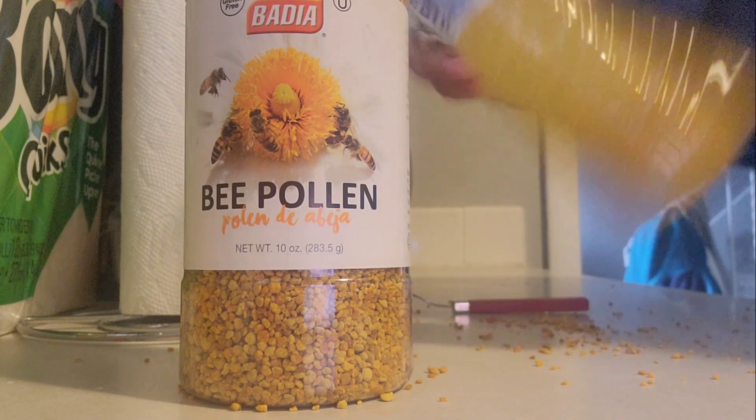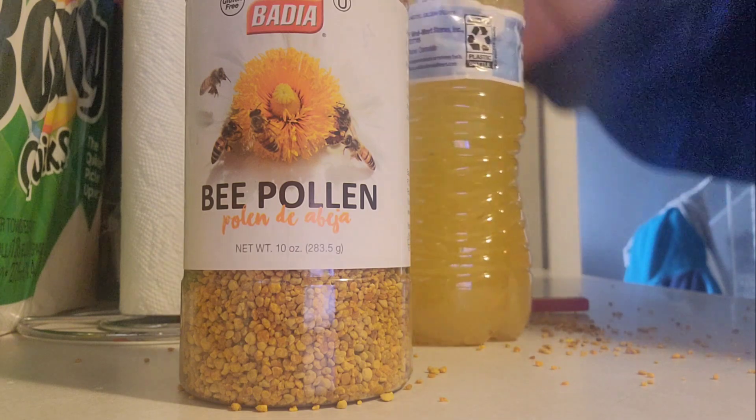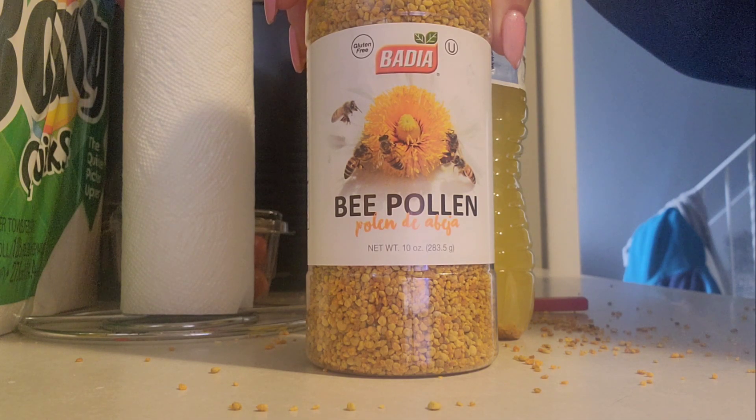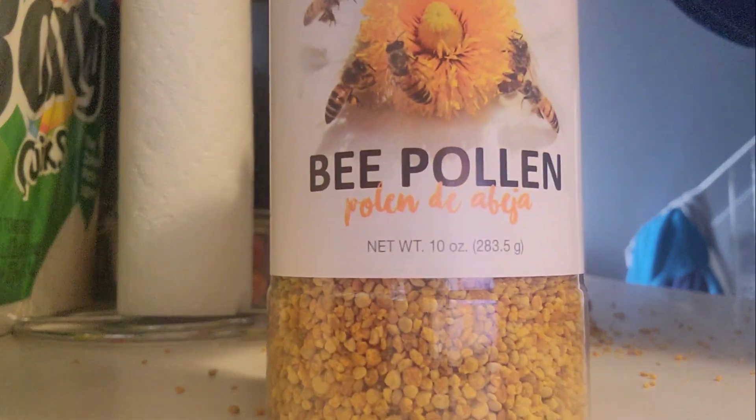It's got a lot of benefits to it, it's a natural medicine. Especially with COVID going around, try bee pollen.